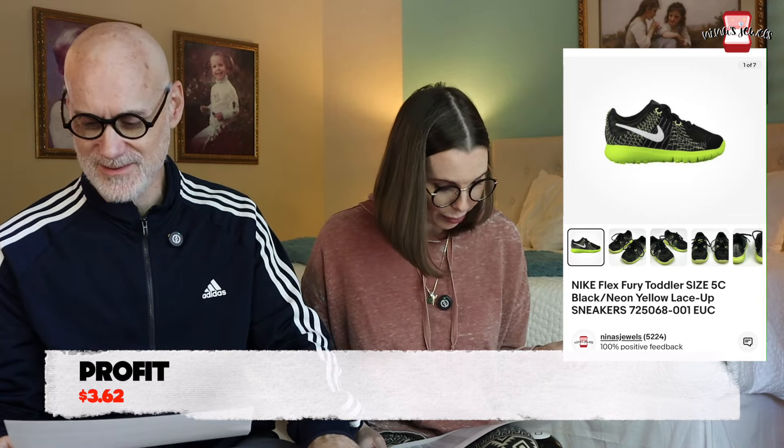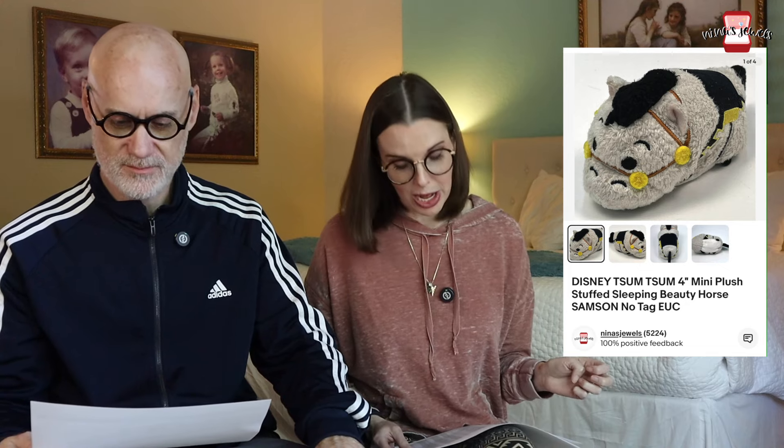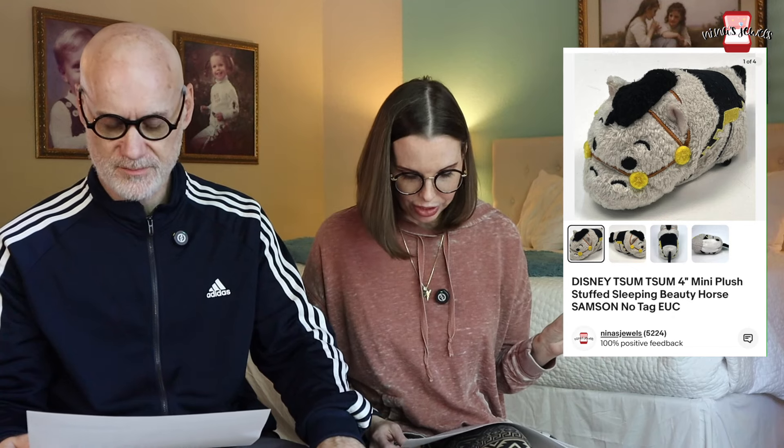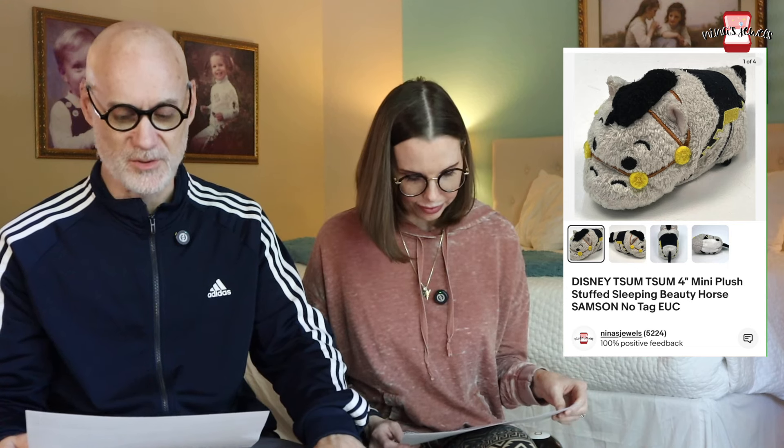Next up was a pair of Nike Flex Fury toddler athletic shoes from a thrift store for $3.50, and they sold for $13.59. After that was a Disney Tsum Tsum mini plush Sleeping Beauty. It came out of a Goodwill blue box that was all plush — we paid $2.19 per plush from that box, and this one sold for $9.99. We would never normally pay $2 for a Tsum Tsum, but we did get our money back and made about $2 on it.